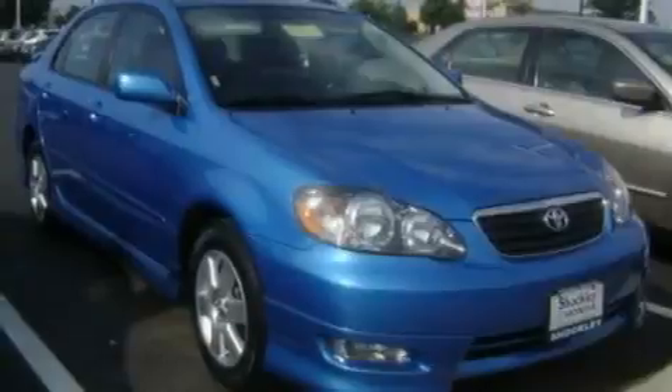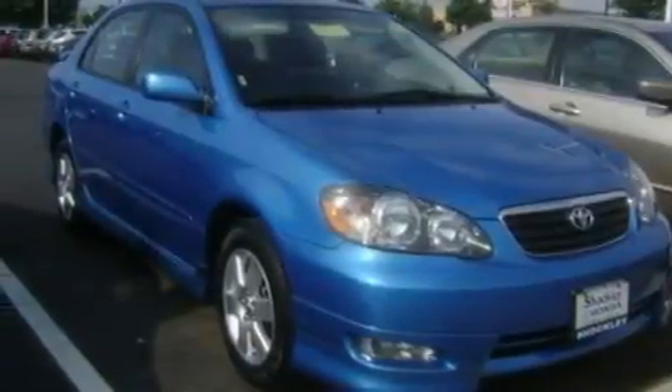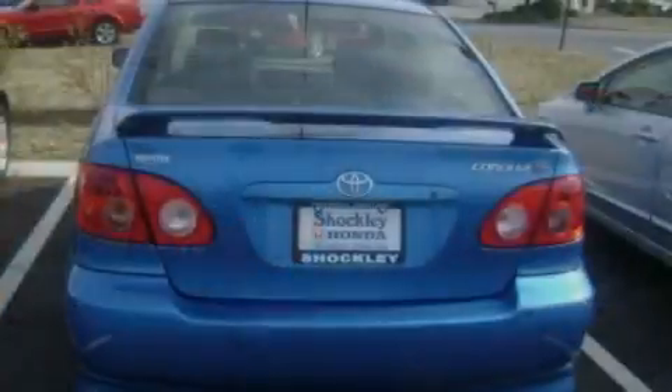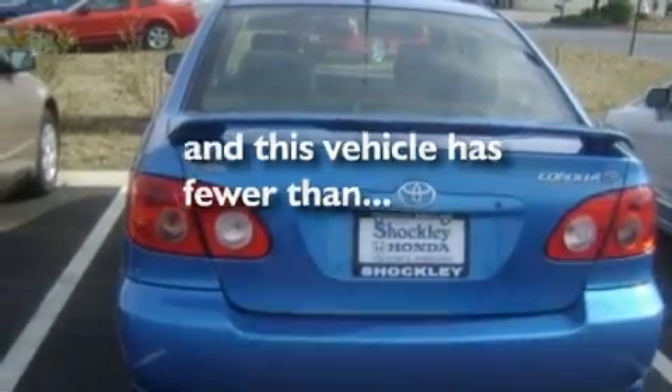Its top features include a CD player, a passenger-side vanity mirror, a security system, a low-tire pressure indicator, a passenger-side airbag, rear-seat child-proof door locks, and this vehicle has fewer than 45,000 miles on the odometer.